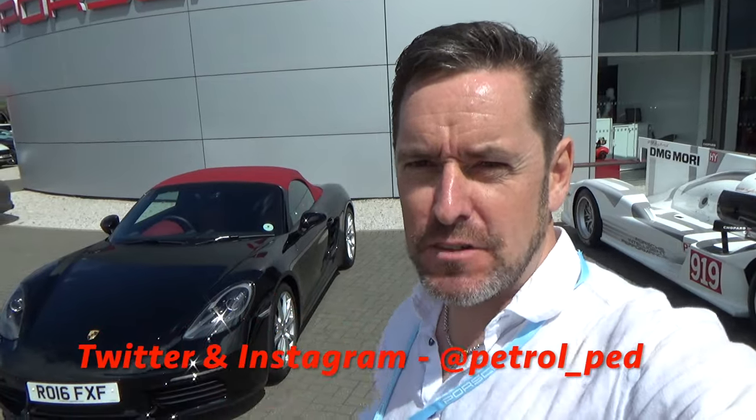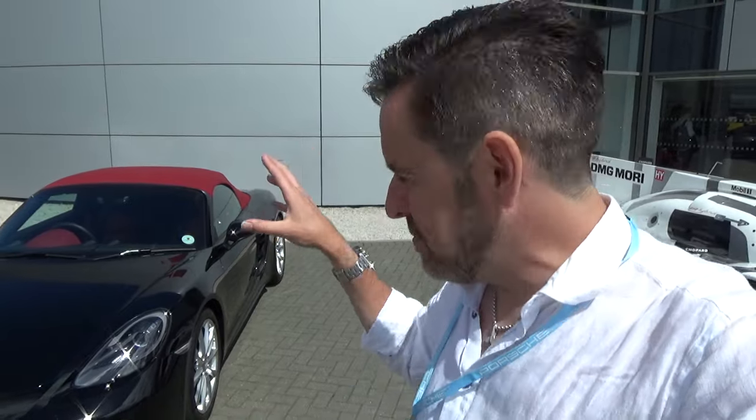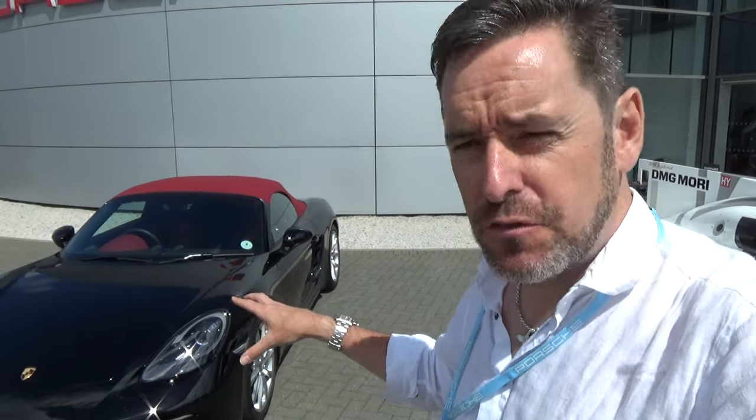Hey guys and welcome to Petrol Ped. Today we are at the Porsche Driving Experience in Silverstone and I've got a very very cool car to review for you. I've managed to get access to this 718 Boxster - I've wanted to review this car for a while, and actually it's because of this car I got invited today. I contacted my local dealership as I'm really keen to get this car reviewed for you.